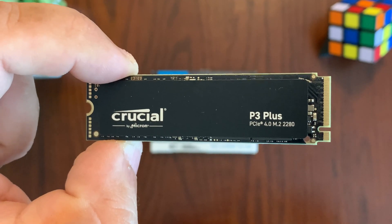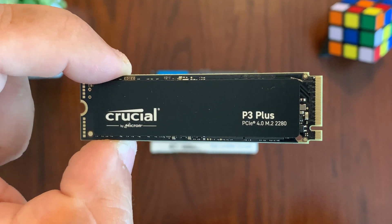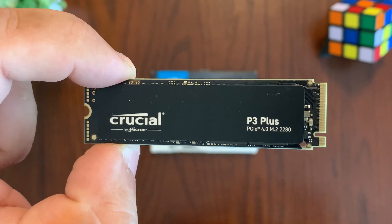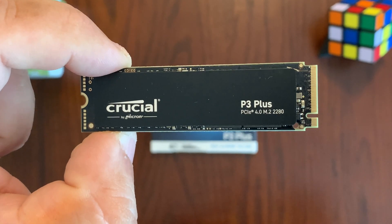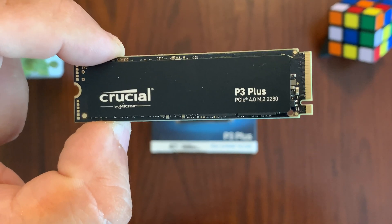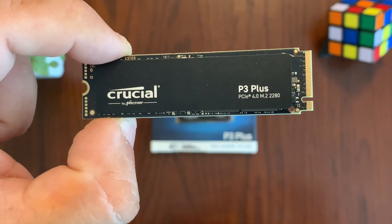The P3 Plus offers Gen 4 storage that can handle loads of apps, docs, photos, videos, and even games with room to spare. It comes in generous capacities ranging from 500 gigabytes to 4 terabytes, and it's actually 8.9 times faster than SATA drives and 43% faster than the fastest Gen 3 SSDs.